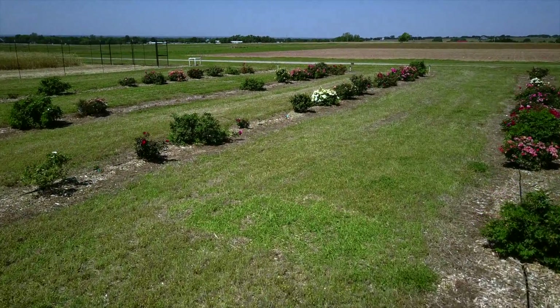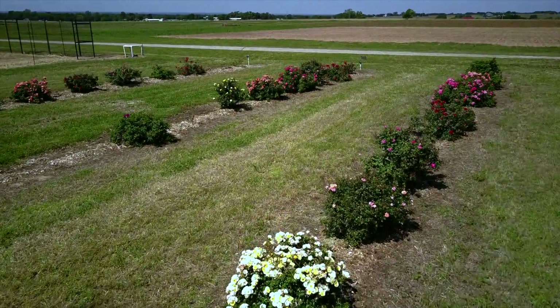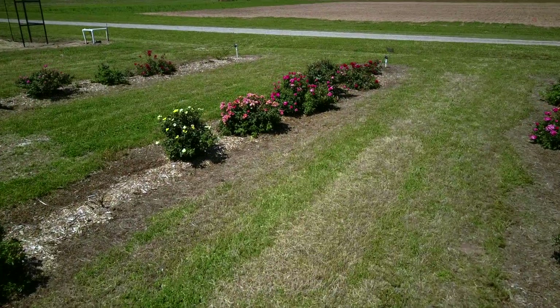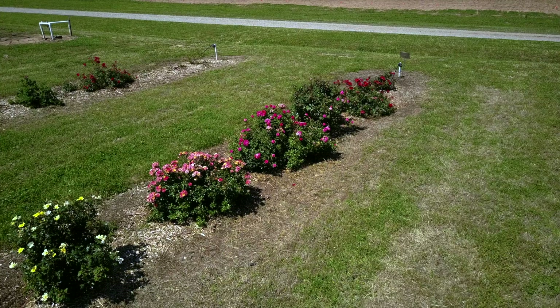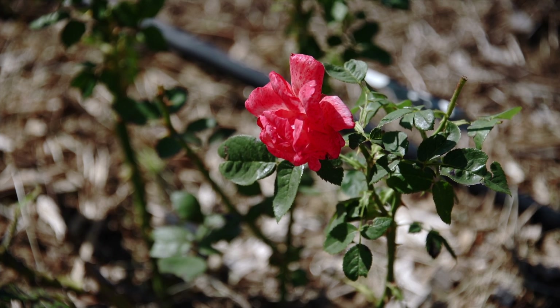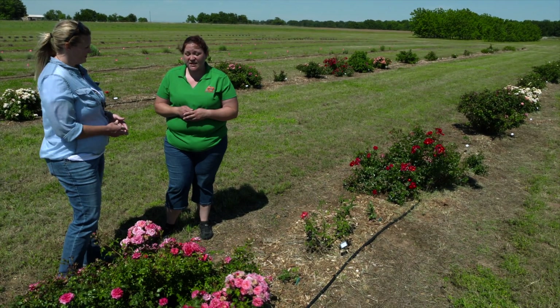Sure, so we're standing in the middle of our rose trial. These are roses that you can go out and purchase — you may even have them planted in your landscape — and we're trying to evaluate them on whether or not they are susceptible, resistant, or tolerant of rose rosette disease.